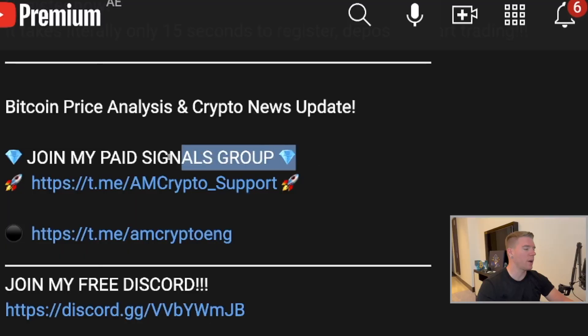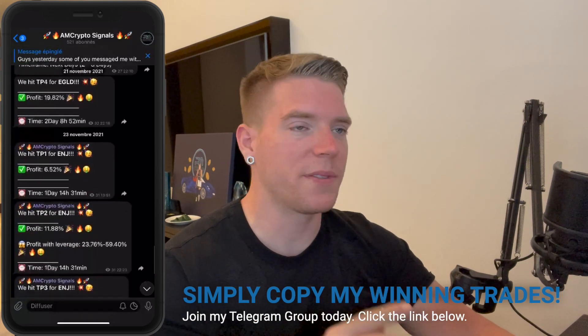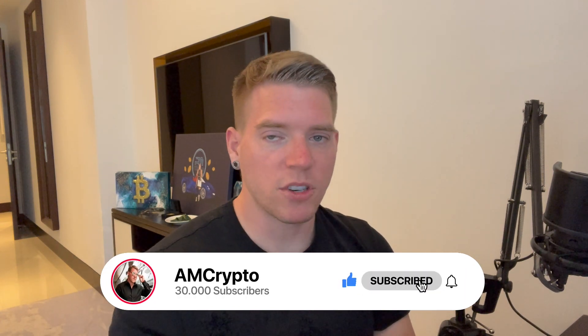I will open a trade in the immediate short term — look out on my Twitter account where I'll announce it. Of course, we'll also be active in my paid signals group, which you can join via the link here — my staff will explain everything. We're making a lot of money in that group with signals I don't share on YouTube. I hope you enjoyed today's video — please leave a like, subscribe, activate your notification bell, and I'll see you again tomorrow.